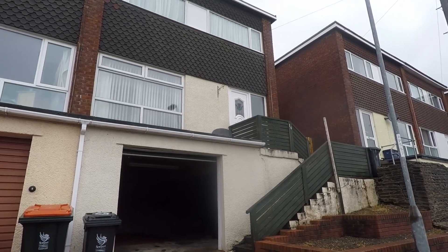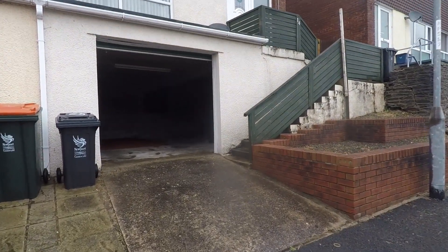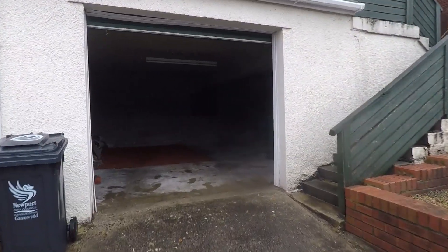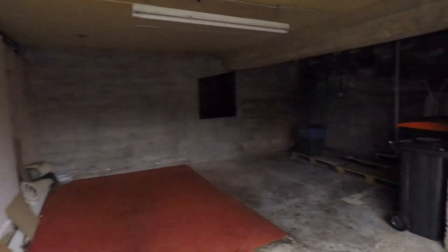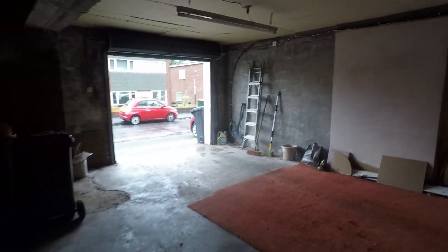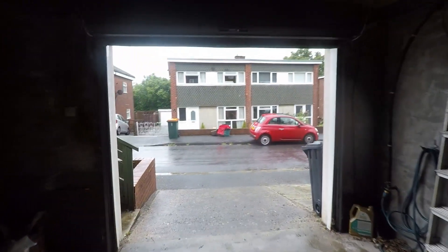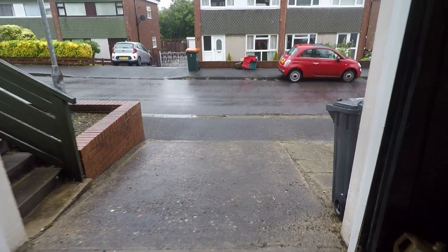Starting outside the front of the property, just ahead we have the driveway which leads up to the garage. There's even more off-road parking and storage space, so you have room to house multiple vehicles. It's a good sized space and could always be converted into a workshop as well, with additional parking just outside.